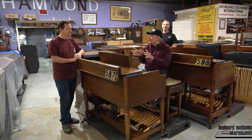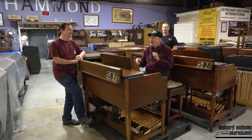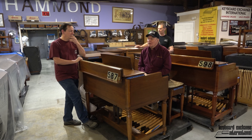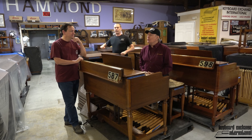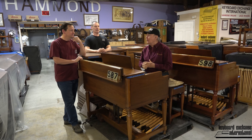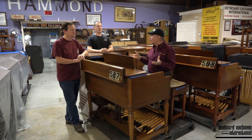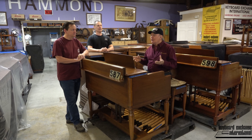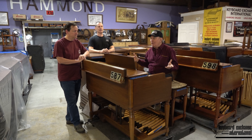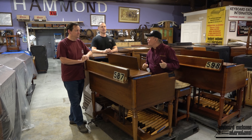A few snuck out, they tell me, in 1975. They had a few cabinets, they had some tone generators, they got them out the door. But I remember a man — he was a technician in California — and when he found out they weren't going to be making B3s anymore in 1974 or thereabout, he said, well, I've been selling B3s and renting B3s for all my life. Send me 50 of them. He bought 50 of them.